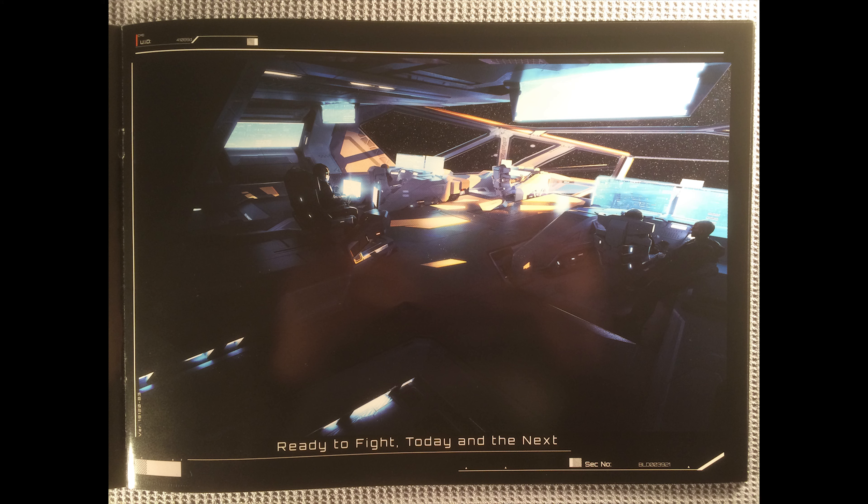Moving on, we see 'Ready to Fight Today and The Next.' This is the bridge. Looks pretty big. I would have thought it would have been a lot more closely packed. When you think about military ships and aircraft, every inch is usable space. Here, it's very artistified — lots of open space. I don't necessarily get the military feel from the ship personally, but it does look like a pretty ship.